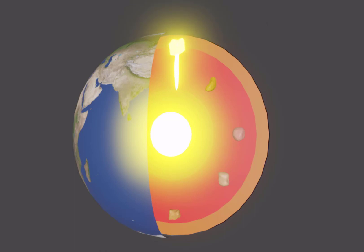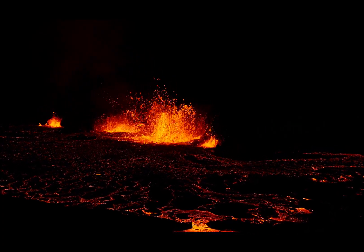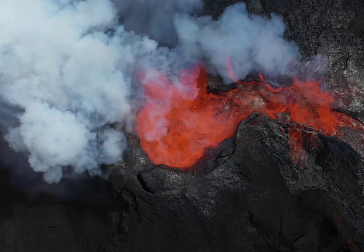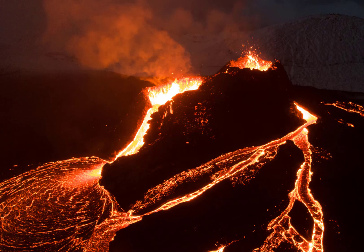Deep inside the volcano, the powerful magma gathers in a chamber, waiting to release its energy. As the pressure increases, the magma searches for a way to break through the Earth's crust and make its escape. When the magma reaches the surface, we call it lava. This glowing, molten rock flows down the slopes of the volcano, either causing destruction or creating beautiful cone-shaped mountains that we name as volcanoes.